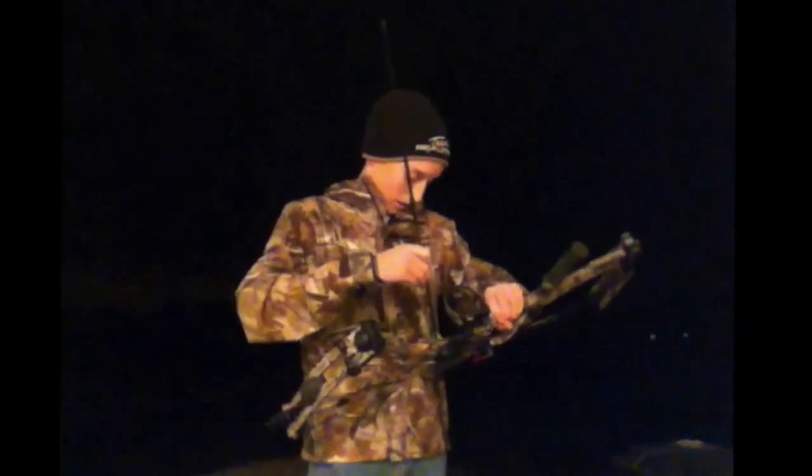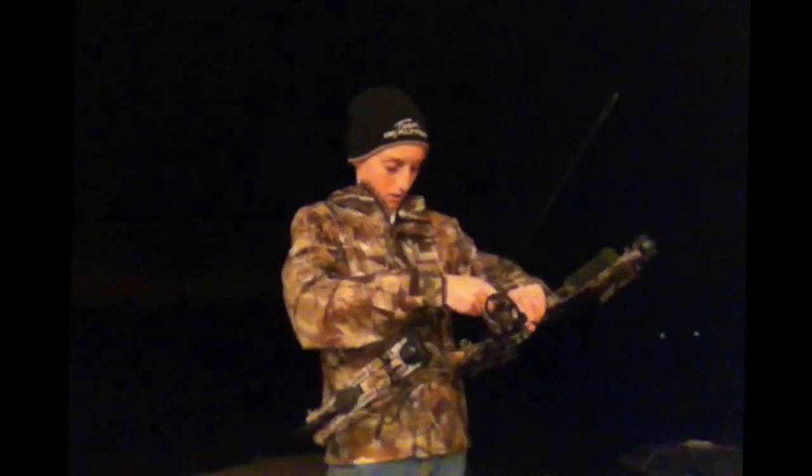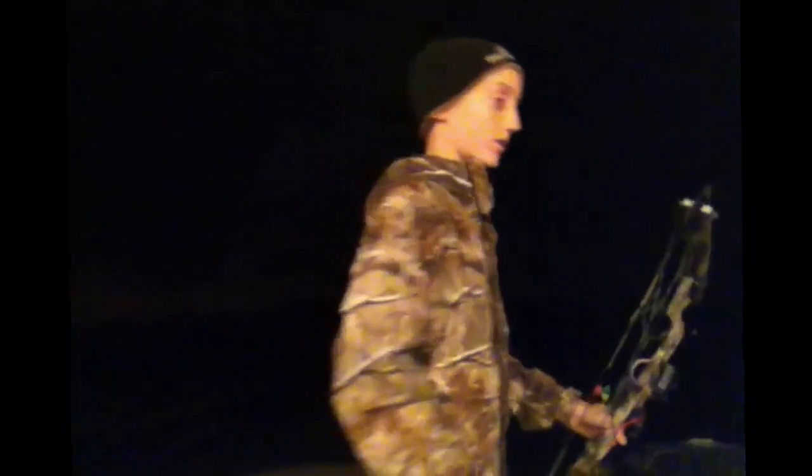I'm not really shooting for accuracy because it's dark out, so I'm just trying to hit the target. I'm going to show you guys the difference in brightness between these two arrows. First up is the red Lumenok. I'm shooting at 30 yards so you can get a good idea of what the arrow looks like in flight.